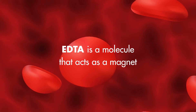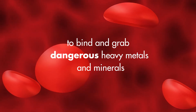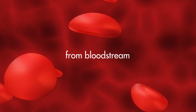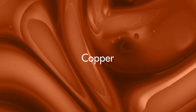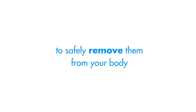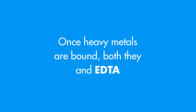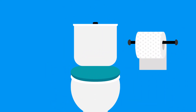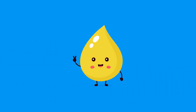EDTA is a molecule that acts as a magnet to bind and grab dangerous heavy metals and minerals from the bloodstream, including mercury, copper, arsenic, and even lead, to safely remove them from your body. Once heavy metals are bound, both they and EDTA are safely excreted from the body through the urine within hours.